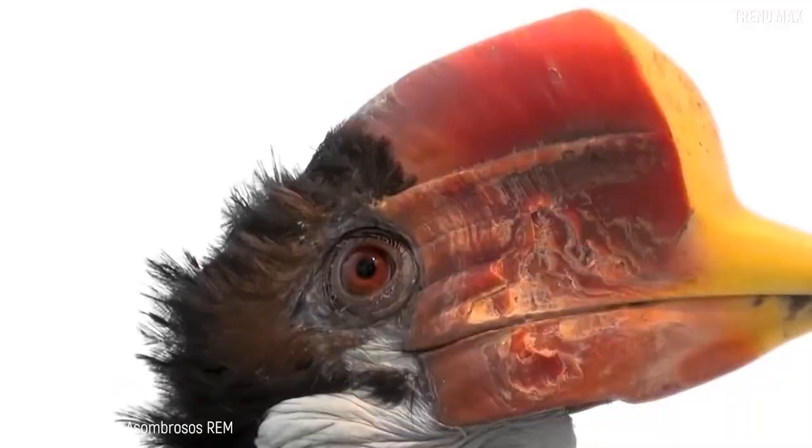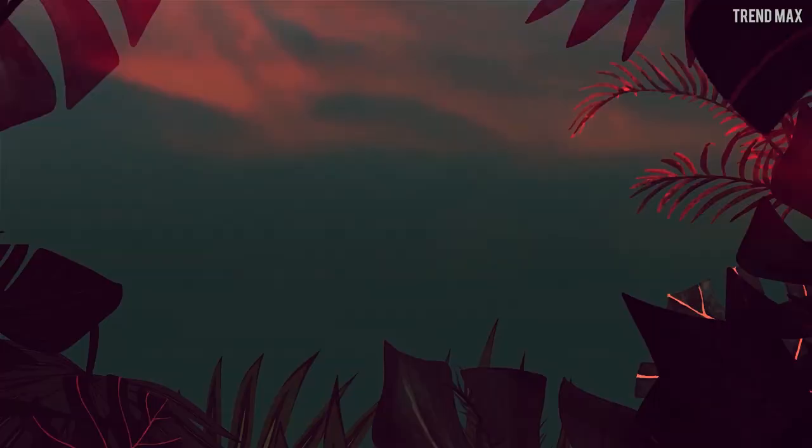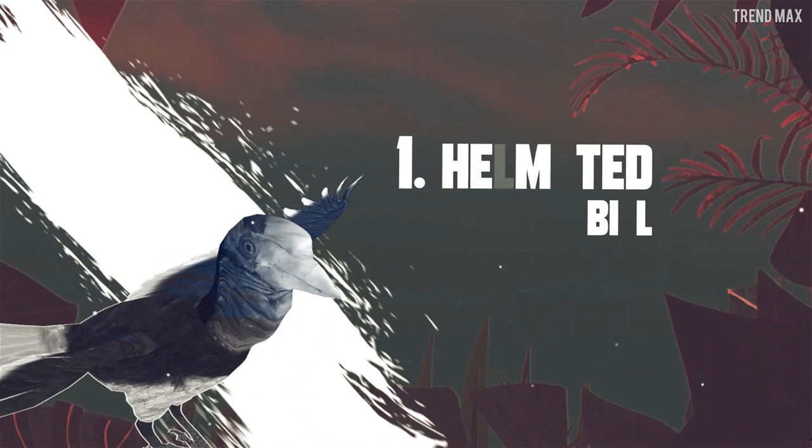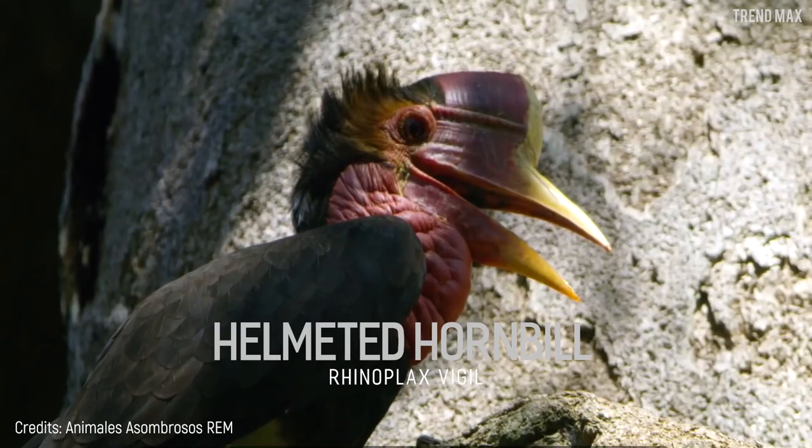The rarest birds in the world, part 2 — birds with giant beaks and rockstar hairstyles. You'll probably think I'm talking about feathered freaks. Time to find out. Number one: the Helmeted Hornbill. This bird looks like something out of an animation studio.